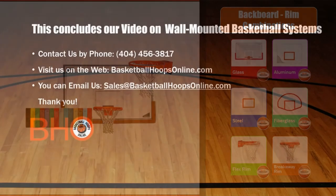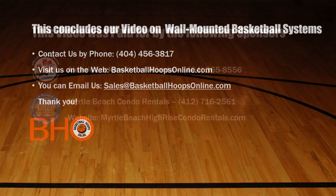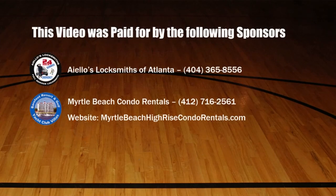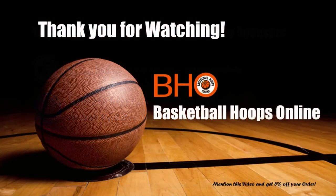This concludes our video on wall-mounted basketball systems. If you have any questions, comments, or want to make a purchase, please feel free to call us at 404-456-3817, or you can visit us on the web at basketballhoopsonline.com. Thank you for watching.